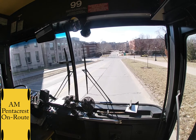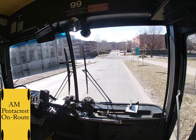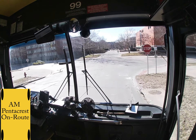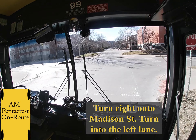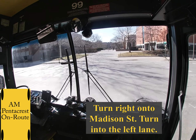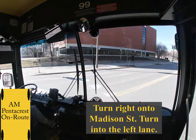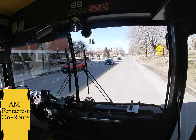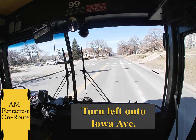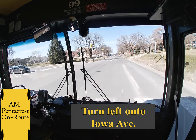Up ahead there are going to be two crosswalks standing in your way of your right turn. If the one directly in front of you is clear, you can inch out until the second crosswalk is clear. You don't have to wait for both of them to be clear before inching out. Just make sure to not turn your wheel until the second crosswalk is clear. You are going to turn directly into the left lane, and then up ahead is the intersection of Iowa Ave — take a left onto Iowa Ave.